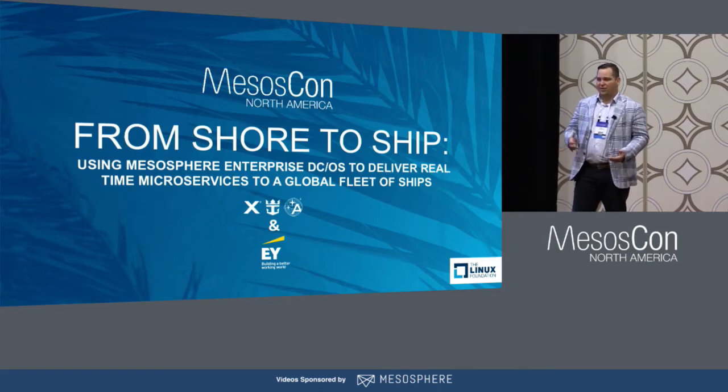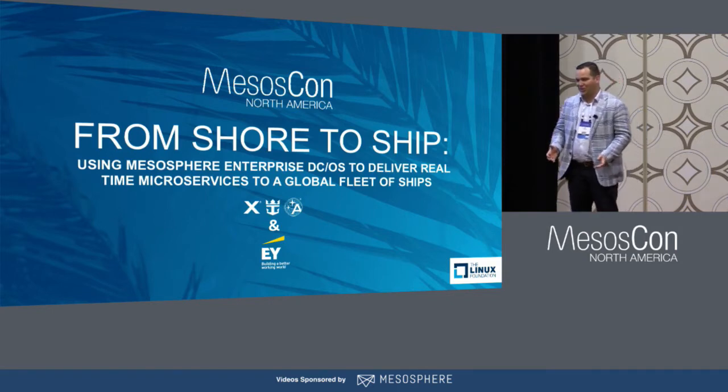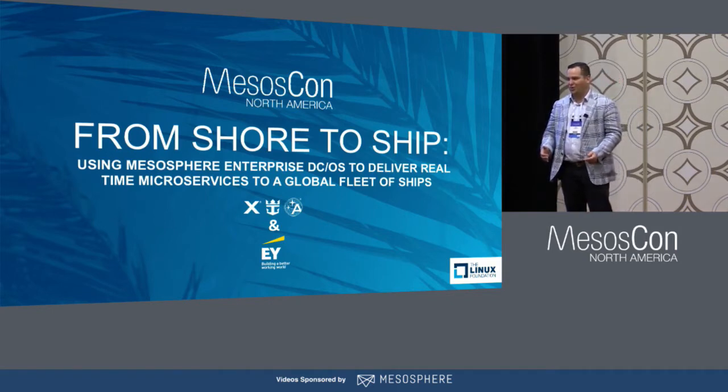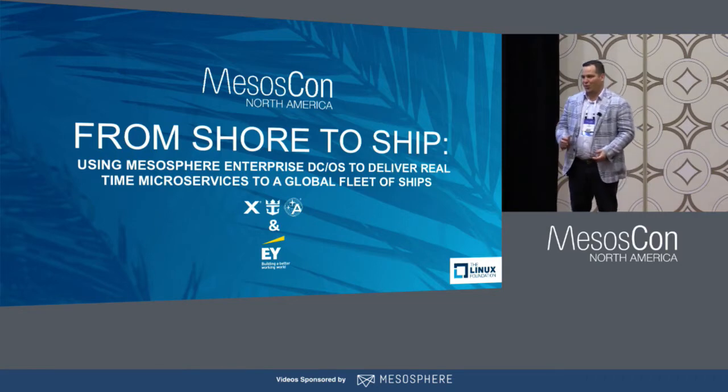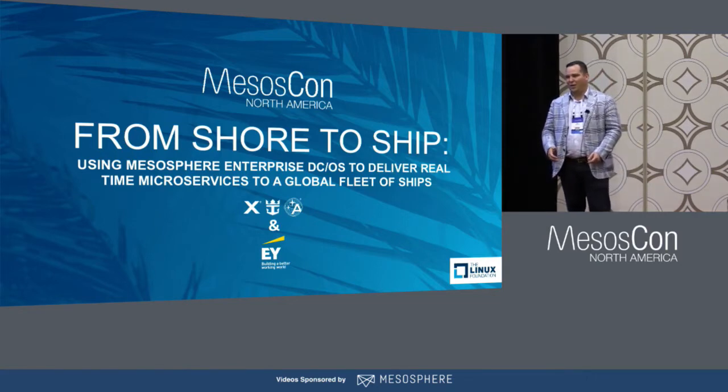I'm actually presenting here on behalf of Royal Caribbean. They wanted to co-present with us, but unfortunately we cannot control the weather. Hurricane Irma was last weekend and they've been stuck in some DR activities. But there's a silver lining — it's a really great use case to talk about in terms of what that has meant to us from the ability to do DR with microservices in production.